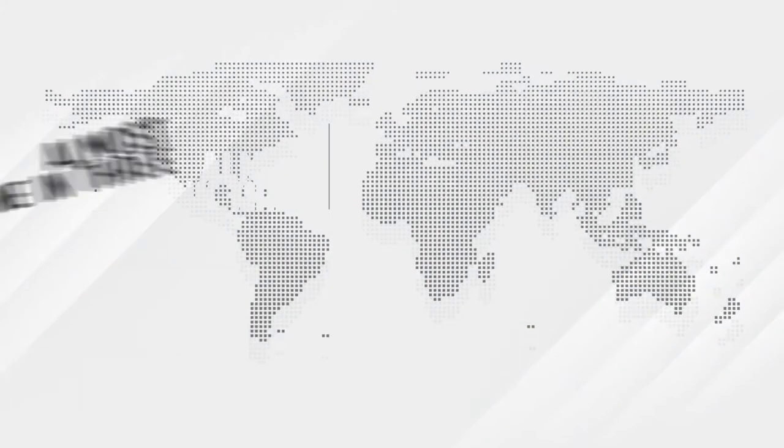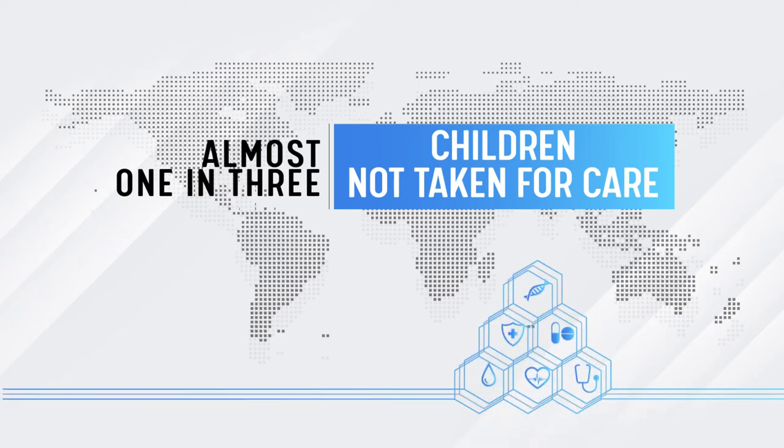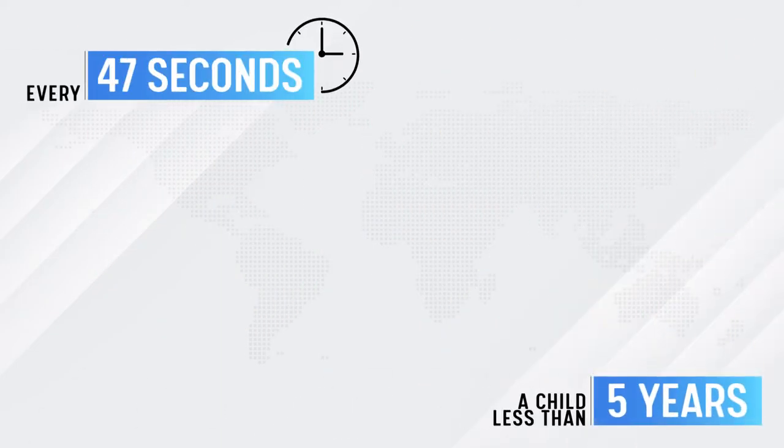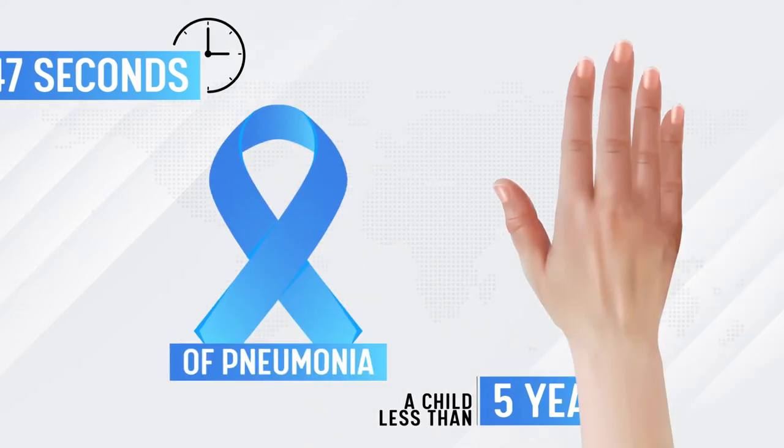Globally, almost one in three children with suspected pneumonia is not taken for care. Every 47 seconds, a child less than 5 years of age dies of pneumonia in the world.